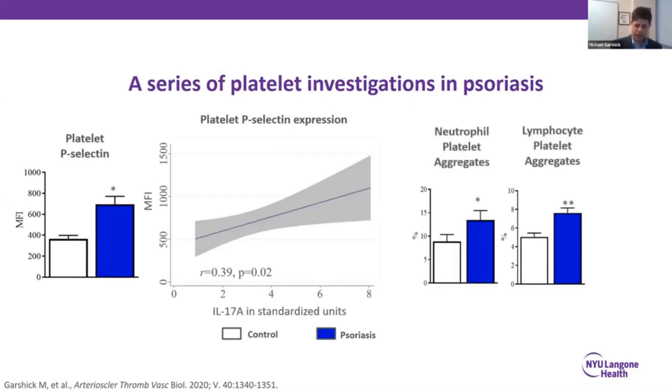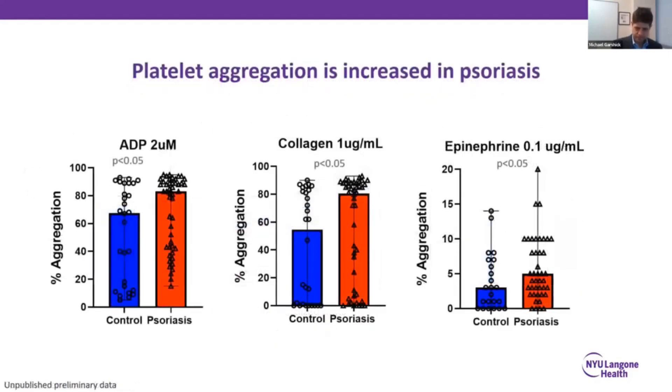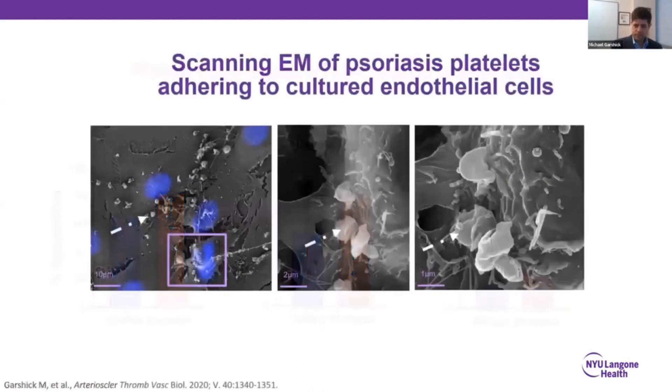These psoriasis platelets also clump or aggregate more with neutrophils and lymphocytes — processes felt to be biomarkers and causal in atherogenesis. When you take psoriasis platelets and compare them to controls and look at how quickly they aggregate to a variety of agonists, psoriasis platelets are not just activated but also hyper-aggregators. We then took psoriasis platelets and put them on cultured endothelial cells: the platelets adhere to the endothelial cells, are highly activated with cellular processes sticking out, and the endothelial cells themselves also become activated.